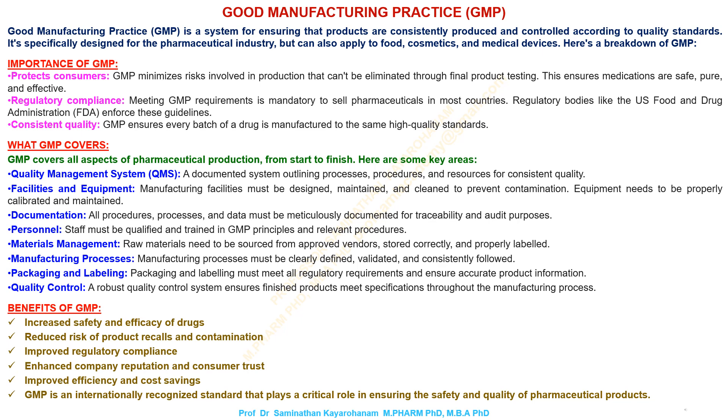Documentation: procedures, processes, and data must be meticulously documented for traceability and audit purposes. Personnel: staff must be qualified and trained in GMP principles and relevant procedures. Materials management: raw materials need to be sourced from approved vendors, stored correctly, and properly labeled.